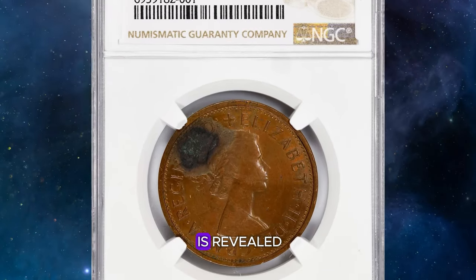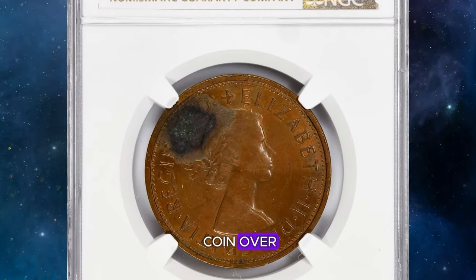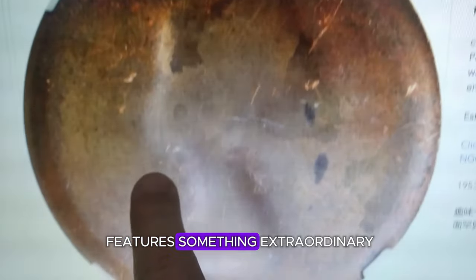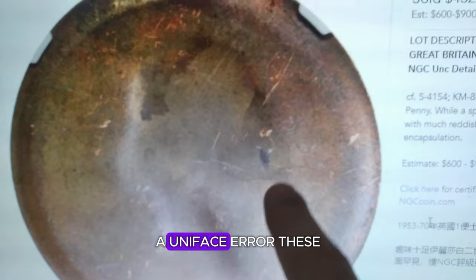However, the real surprise is revealed when you flip the coin over. On the obverse side it might look like an ordinary penny, but the reverse side features something extraordinary — a uniface error.